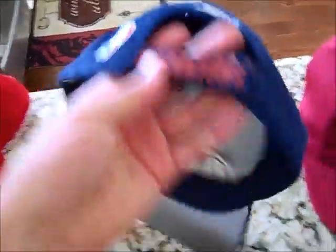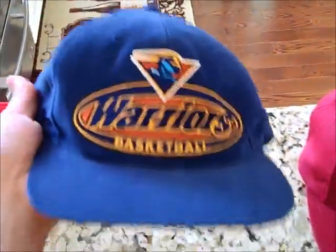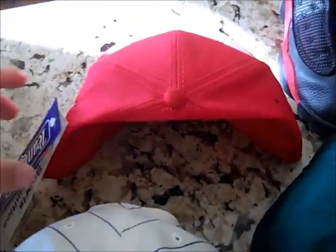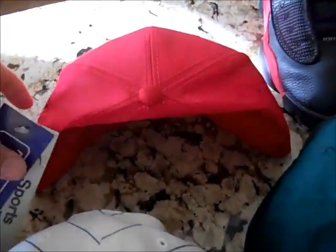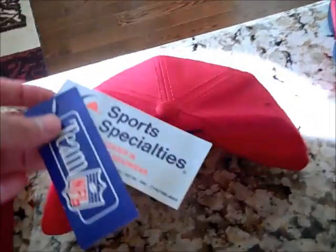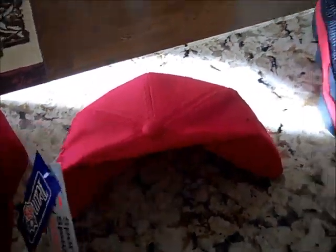We got this — Vintage Golden State Warriors Starter, Velcro back. Pretty cool, gray under, really soft hat. It's 100% cotton so it's just really soft on your head. Got this Vintage Philadelphia Phillies by Twins — green under, not a bad hat. This was my find of the week — I'll show you that in a sec. But there's a sample of what it's going to be. Red snap. I'm not going to tell you what it is, but that's a little sample.